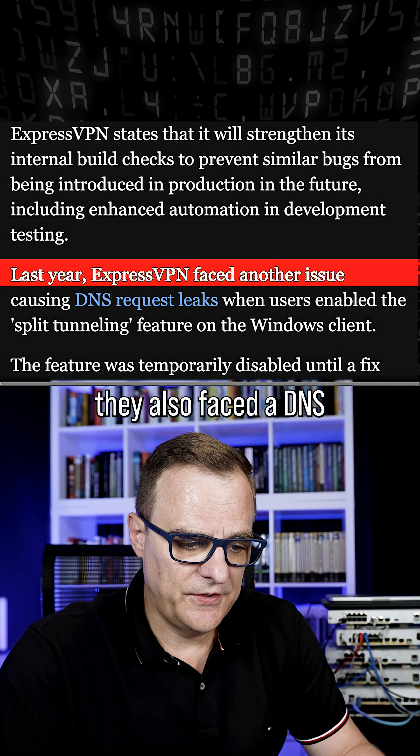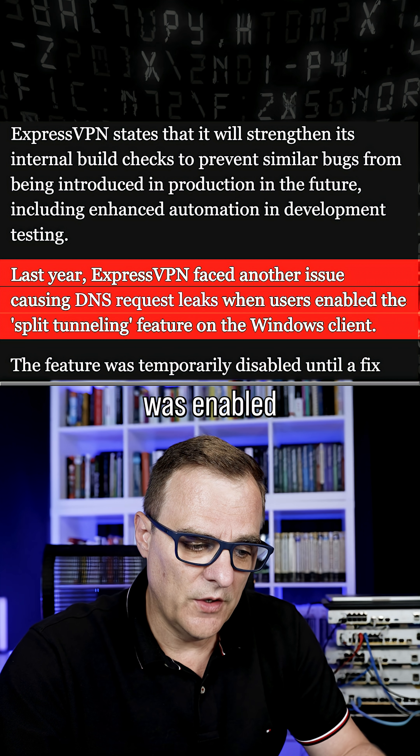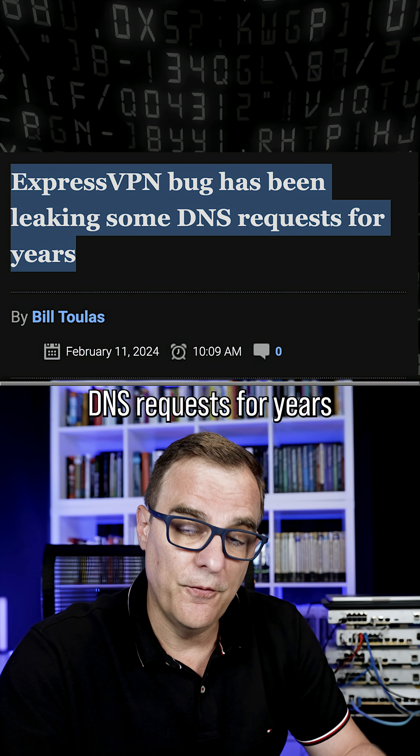Last year, they also faced a DNS request leaks issue when split tunneling was enabled, where an ExpressVPN bug had been leaking DNS requests for years.